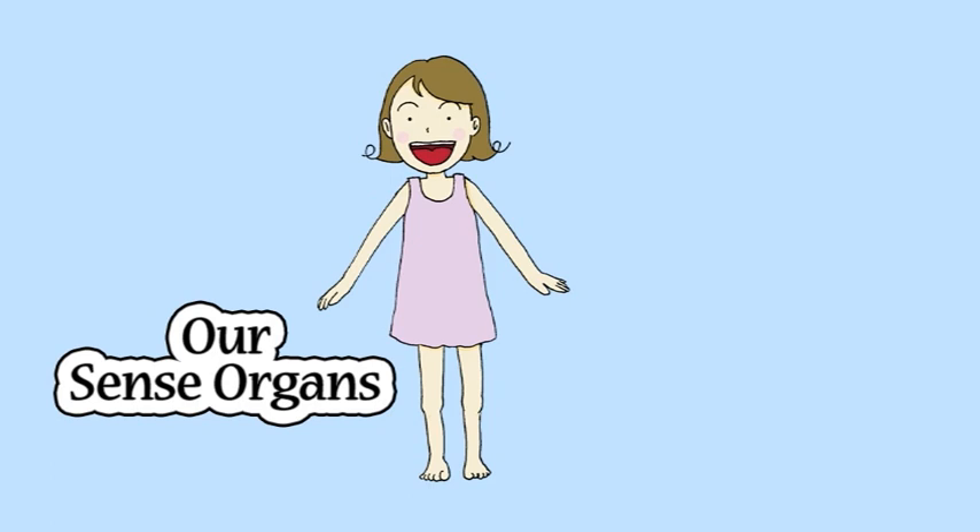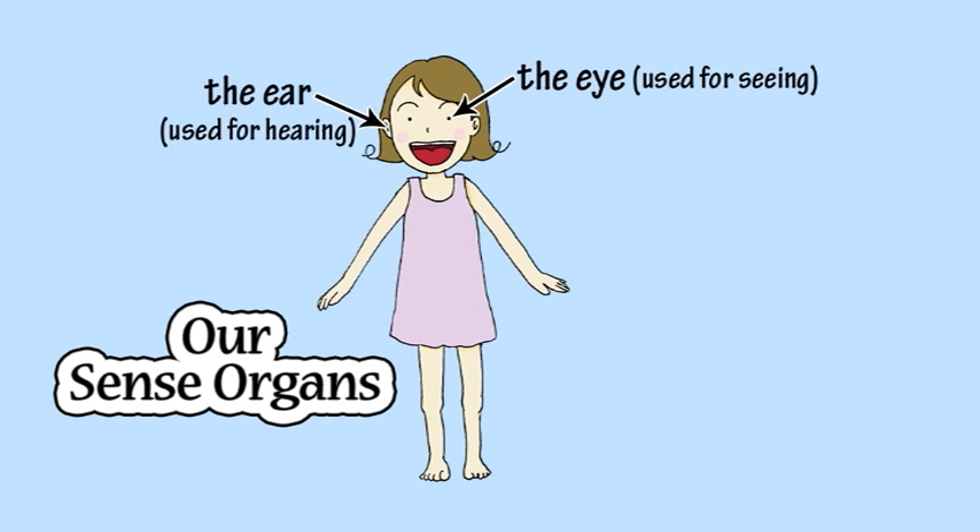What part of the body is used for seeing? The eye. What part of the body is used for hearing? The ear. What part of the body is used for smelling? The nose.